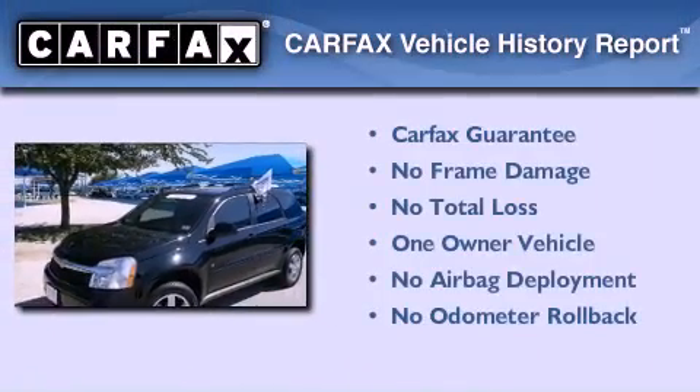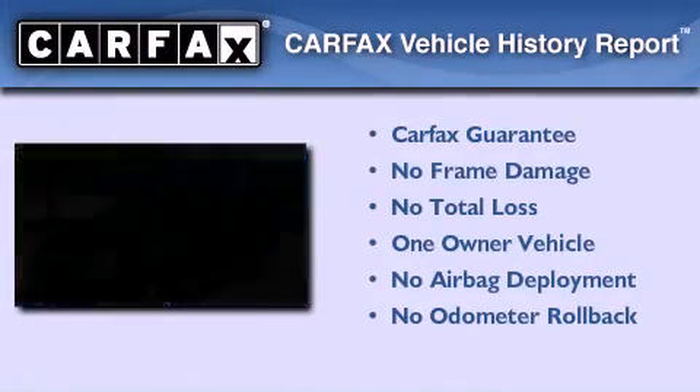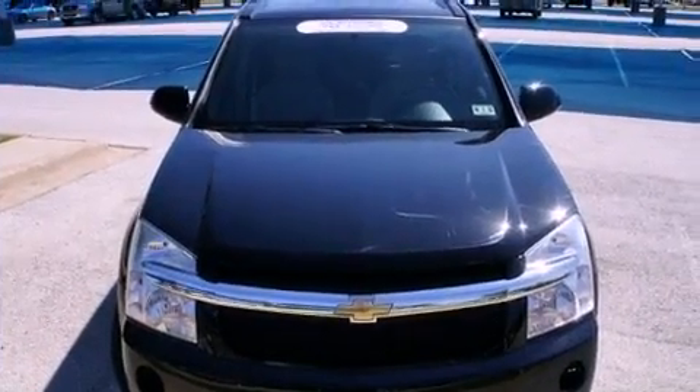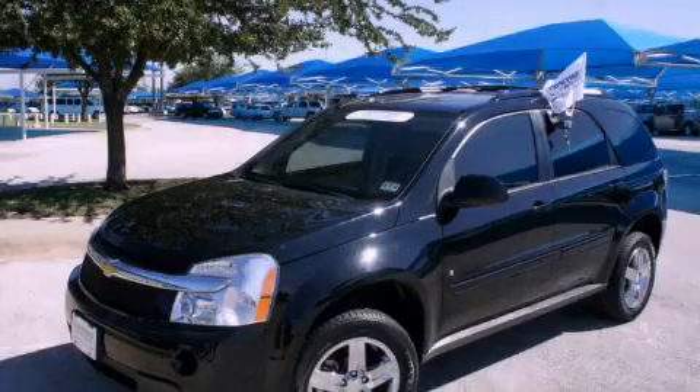This Chevrolet has had only one owner and it qualifies for the Carfax buy-back guarantee. This automobile won't last long at this price — call and arrange a test drive now.